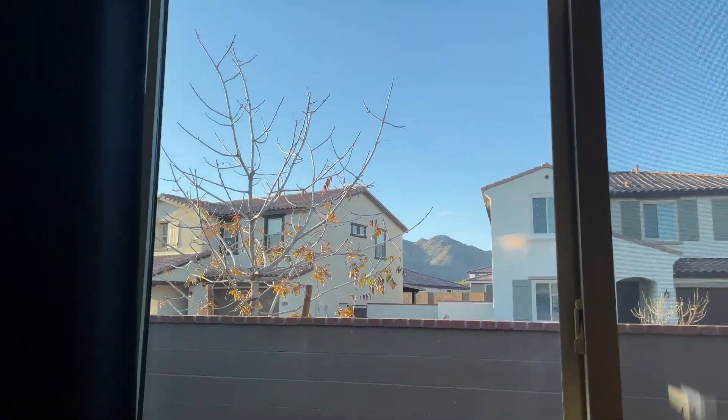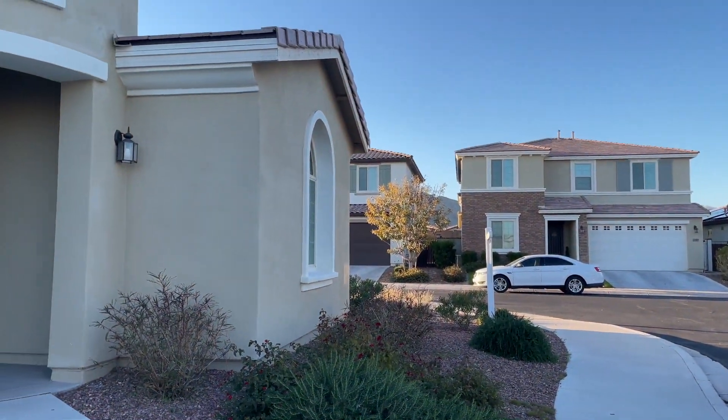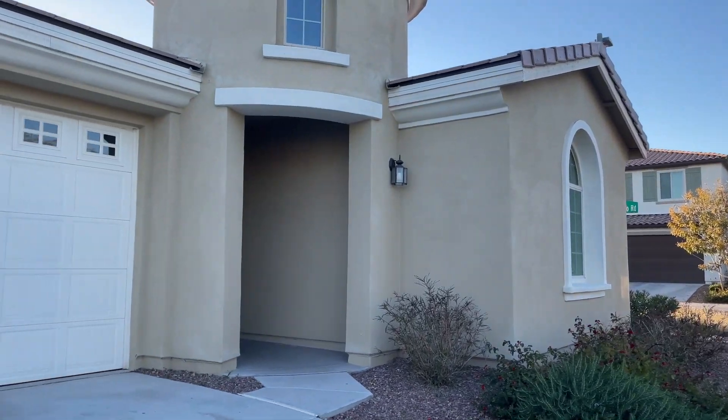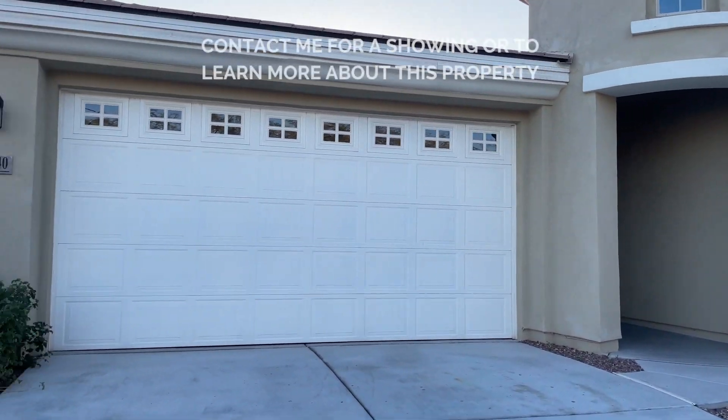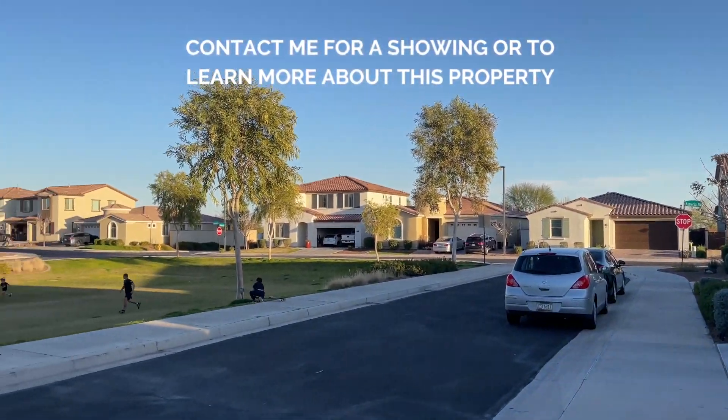Another great feature about this home: you actually have no front-facing neighbors, just a beautiful park. This park is called Eden Park — it's one of Verrado's many parks here. You'll notice there's a big grassy area with people playing with their kids.